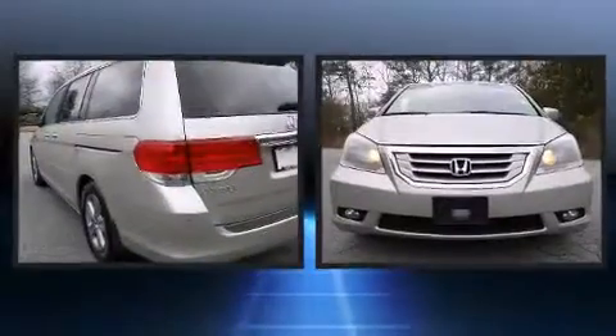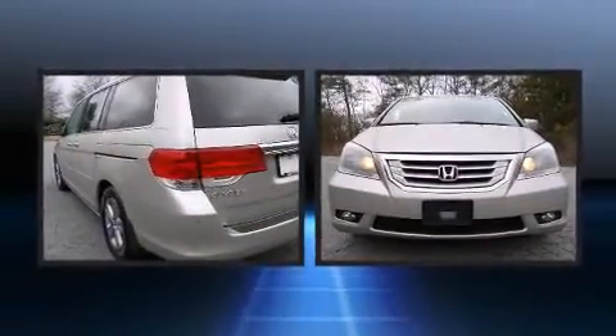You can expect a lot from the 2008 Honda Odyssey. It features an automatic transmission, front-wheel drive, and a 3.5-liter six-cylinder engine.